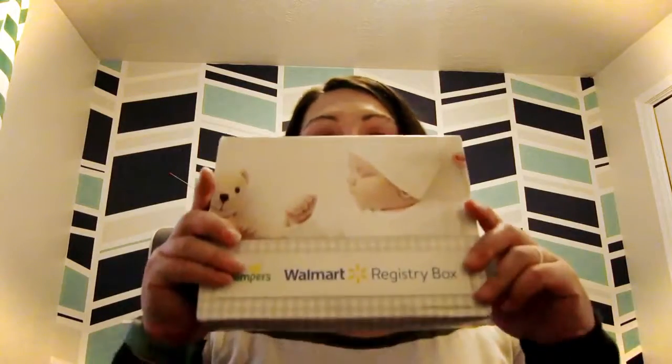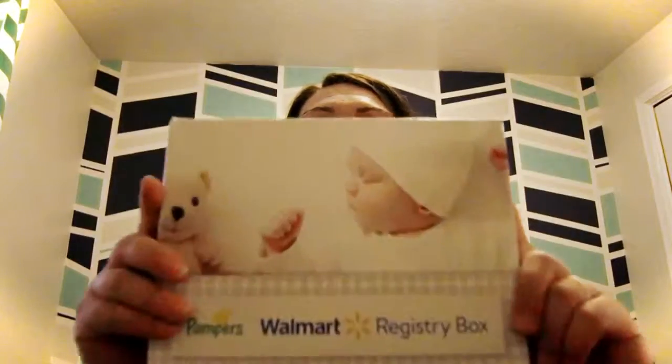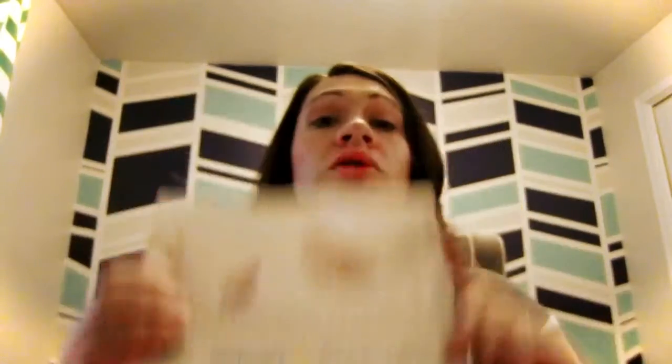I just received my Amazon baby box — this is free right now, no shipping, completely free. So let's check it out! Let's open it up and see what is inside. A bunch of samples, lots and lots of samples.